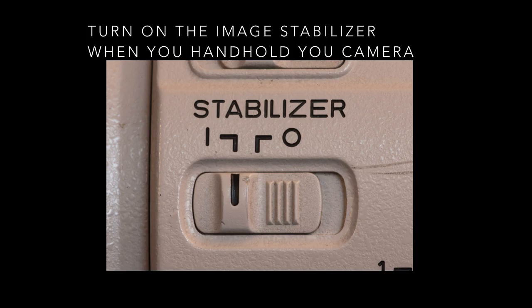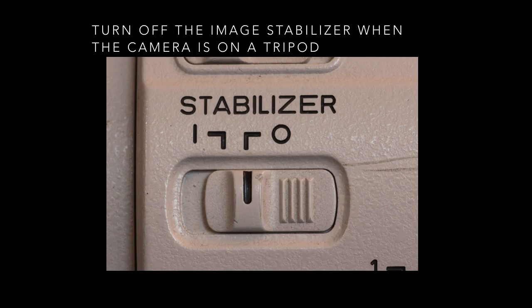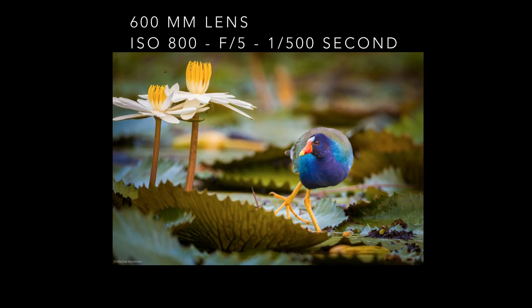Hi everyone, it's Eivind Martinsson here and welcome to this wildlife video. I will cover different approaches to wildlife photography with tips you can use in your own work. Before we begin, remember to turn on the image stabilizer when you are working with a handheld camera and to turn it off when you have your camera on a tripod. Let's get started.